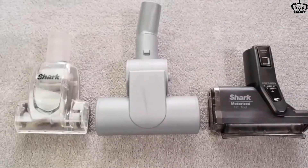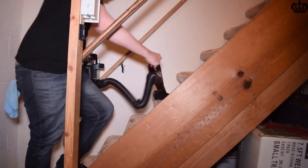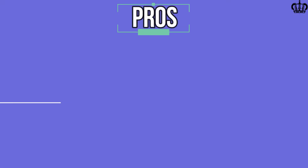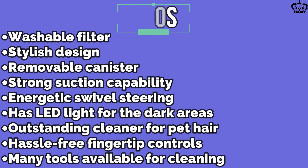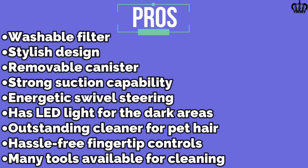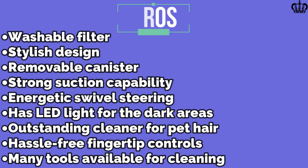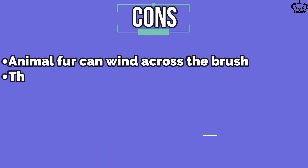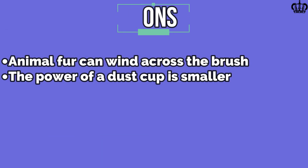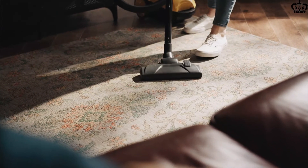It features a sealed HEPA filtration system to trap allergy-causing dust particles down to 0.3 microns for allergy sufferers. Pros: Washable filter, stylish design, removable canister, strong suction, swivel steering, LED light for dark areas, outstanding cleaning for pet hair, hassle-free fingertip controls, many tools available. Cons: Animal fur can wind around the brush, dust cup is smaller. That covers the 5 best cordless vacuums for pet hair.